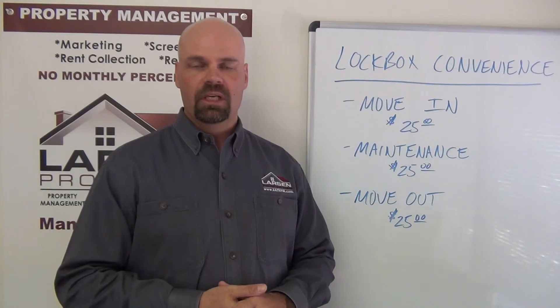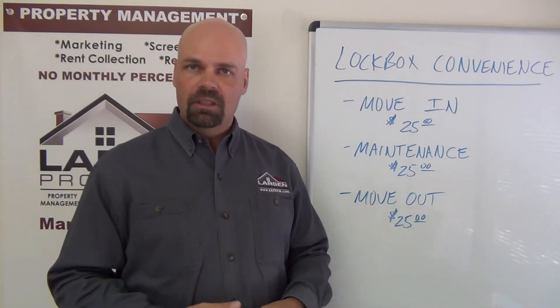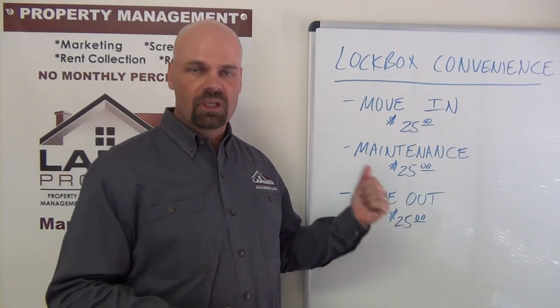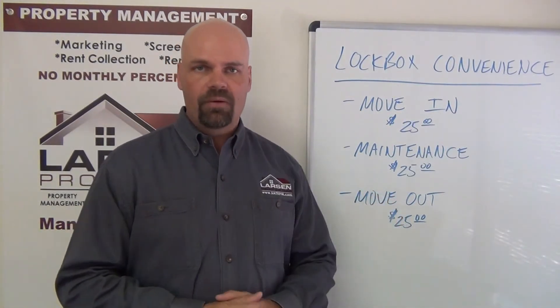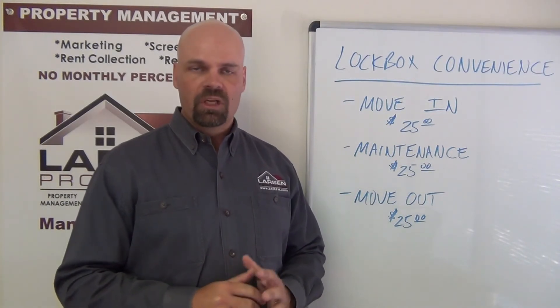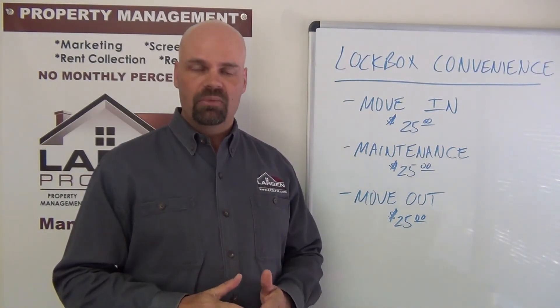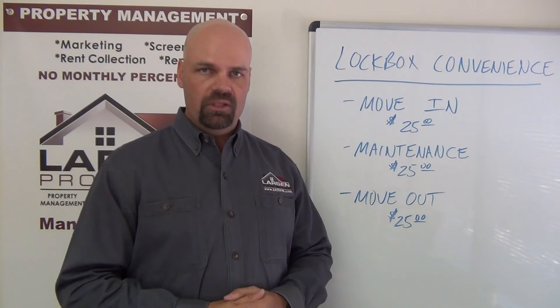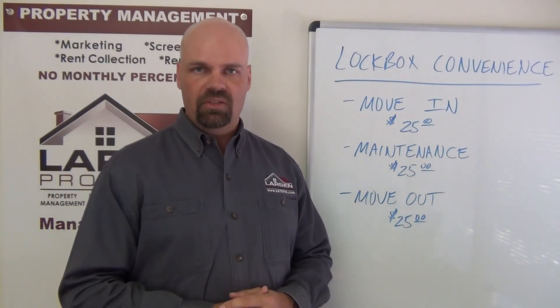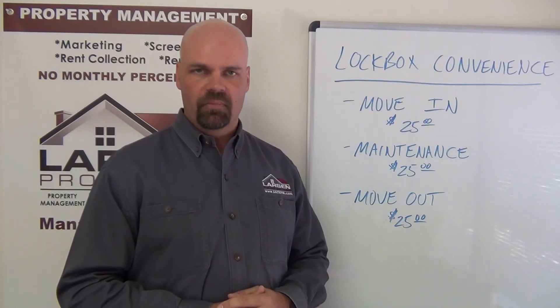All three of these programs are optional for our tenants — they can opt in or opt out. Tenants can still come to our office to pick up or turn in keys, or wait for a technician in person without us needing lock box access. If you have any further questions about these programs, give us a call at 210-497-8686 or email us at info@satxpm.com. Thanks and take care.